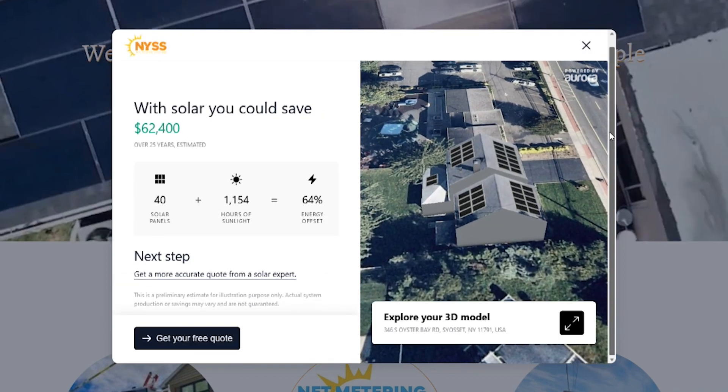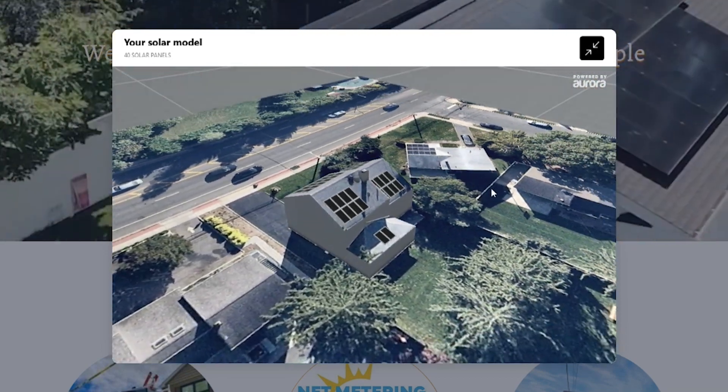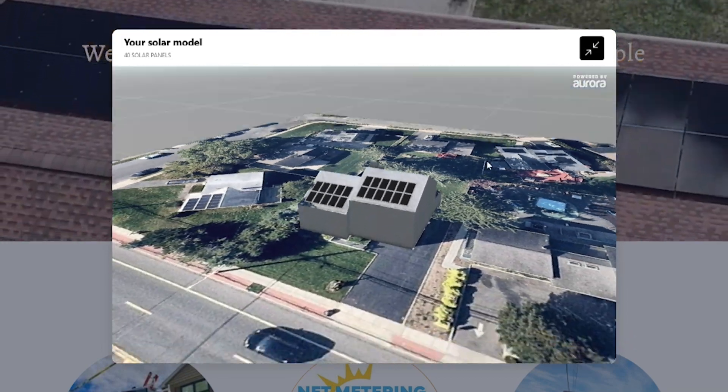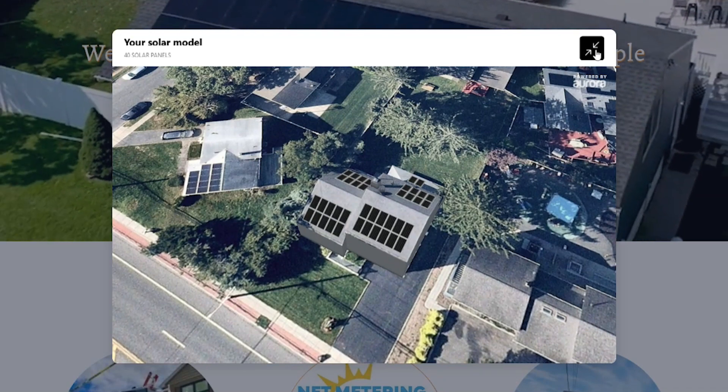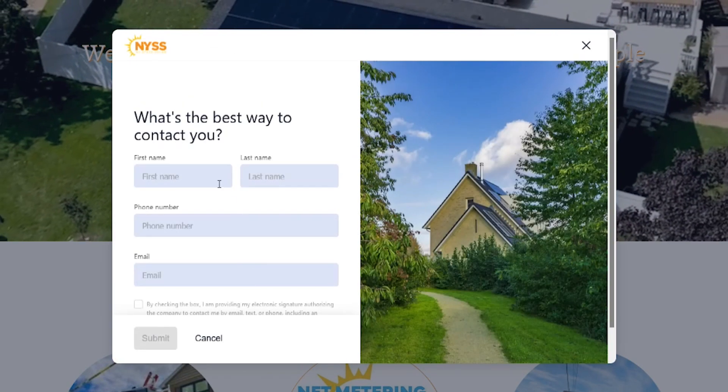You can even explore this digital model — take it for a spin. Next, fill out the form to meet with one of our solar experts and start your saving journey today.